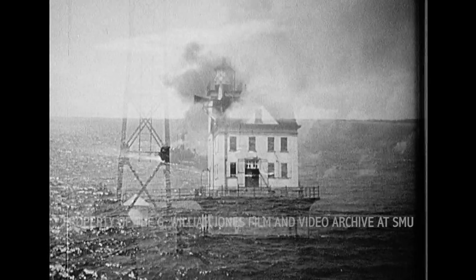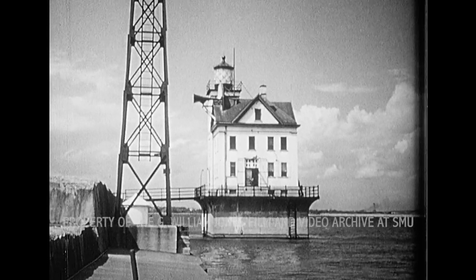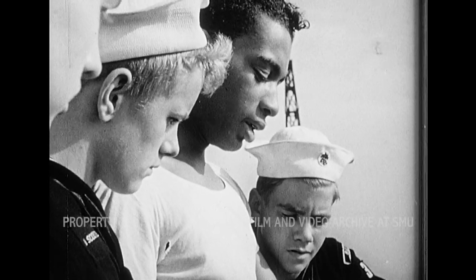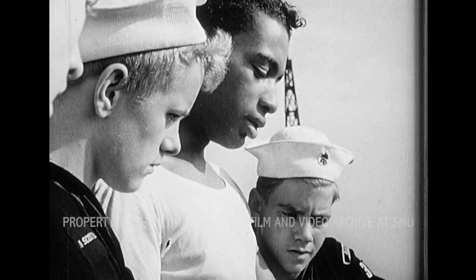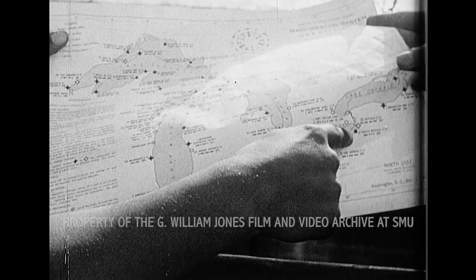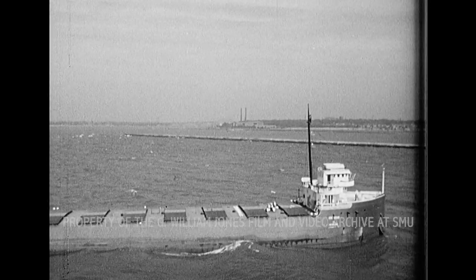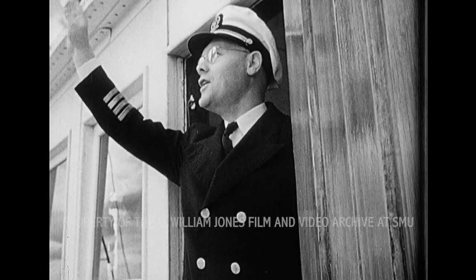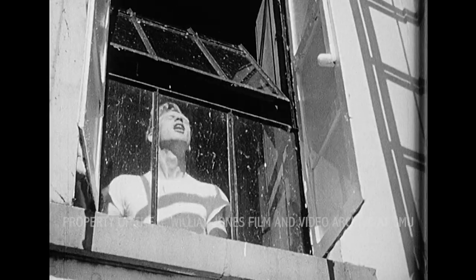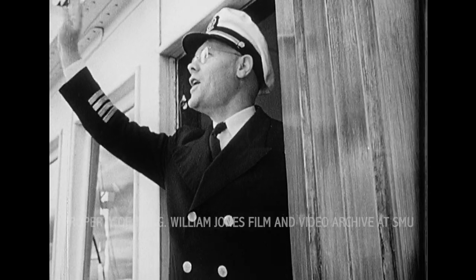A freighter loaded with iron ore makes the voyage from Duluth to Buffalo in about four days. Steve explains to the scouts that freighters remain in port as short a time as possible. At Buffalo, they unload rapidly and then return to Duluth for another cargo. The ore boats make so many trips back and forth that the captains know the crew of the lighthouse, and as the ships go by, greetings are usually exchanged.